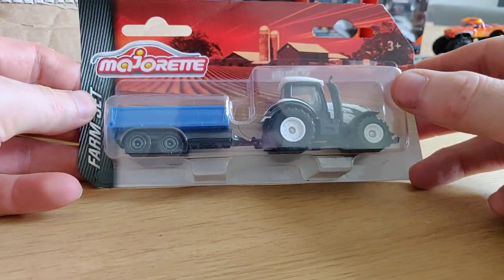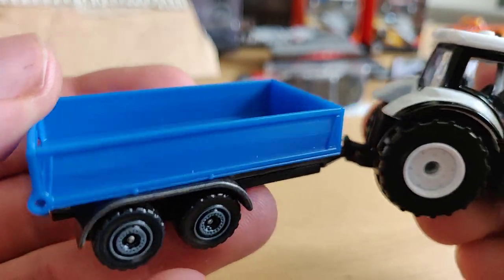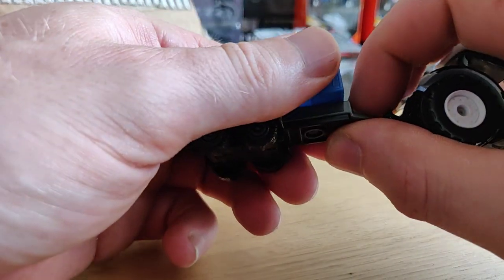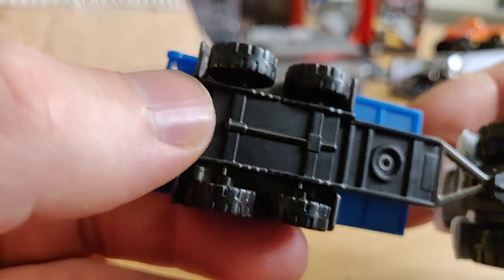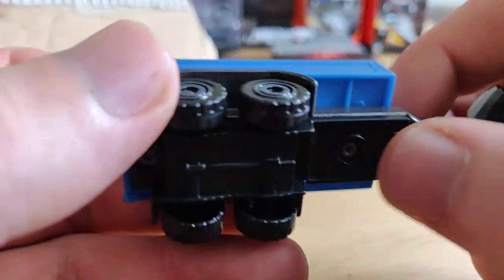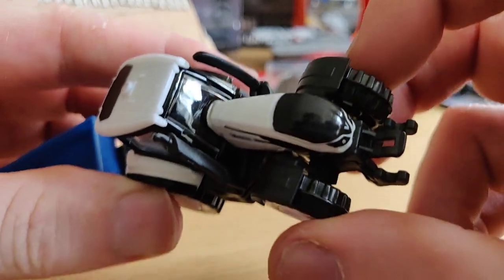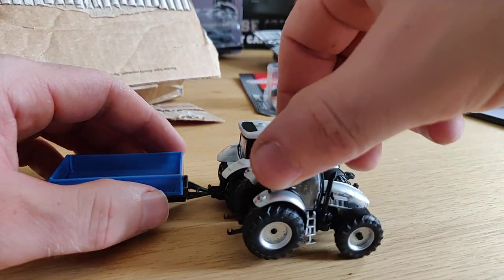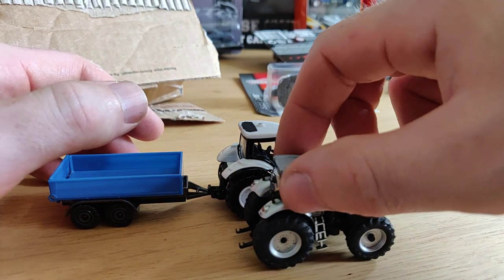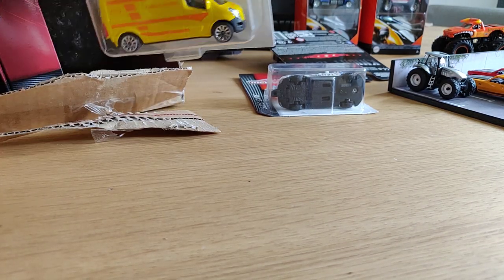Very nice casting - a very nice tractor, Valtra T4. I like this casting a lot. Majorette make some really nice farm sets. Let's open it up. It's pretty cool - nice trailer. This part is metal, this is plastic. Looks really good, nice detail on the tractor. Oh, it can even steer! Nice tractor, and I think it's a little bit bigger than the 1:87 scale from Viking.